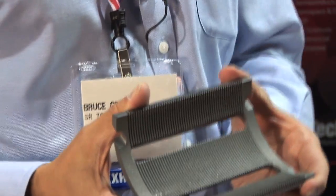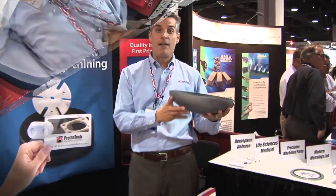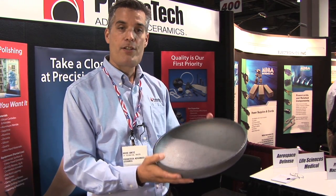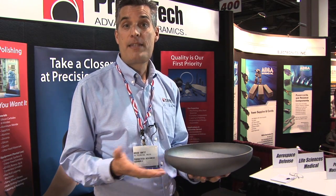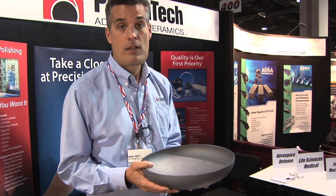We get down to a few tenths on this, which is ten thousandths of an inch. We did a silicon carbide bowl just to show off the large geometries we can handle, the curvature and the complex features. We can go up to about four feet on some materials, depending on the exact routing and processing. We can handle a lot of large parts.